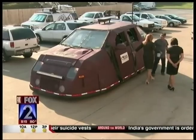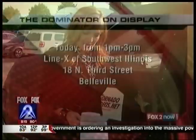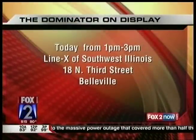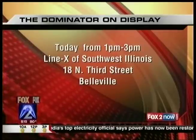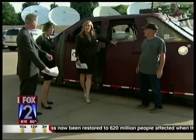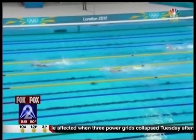We've got to scoot ourselves. This will be at the Line X at Southwestern in Belleville on North 3rd Street today from 1 to 3 if you want to come out and have a look. Line X is that stuff you spray in the bed of a truck to make it nice and durable. We thank you so much for coming in. Coming up — Michael Phelps is now the best decorated Olympian of all time. More on that coming up on Fox 2 News in the Morning.